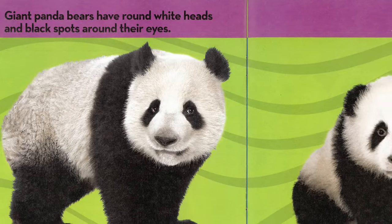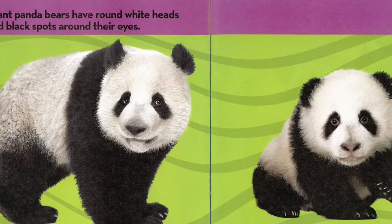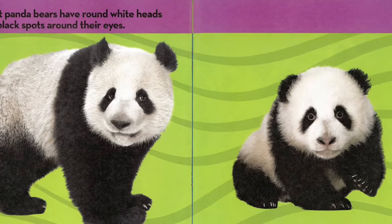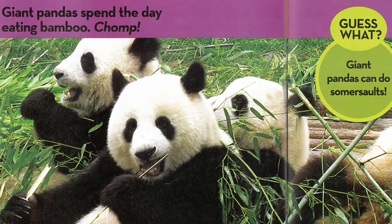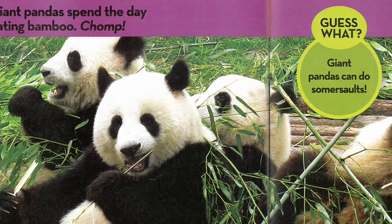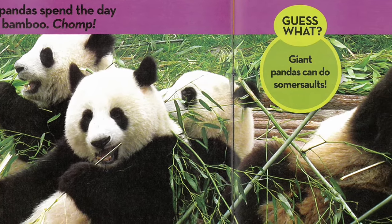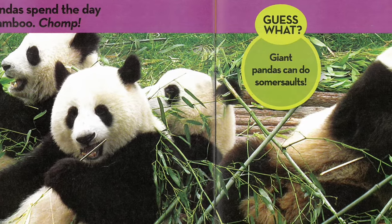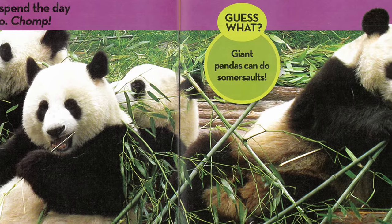Giant panda bears have round white heads and black spots around their eyes. Giant pandas spend the day eating bamboo. Guess what? Giant pandas can do somersaults.